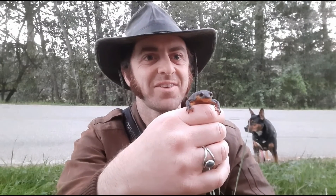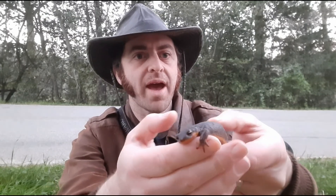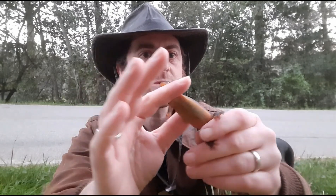We had some luck — found some! This is a California newt, an amphibian native to coastal California. It's got this lovely sort of brown color on the back and this amazing orange belly.